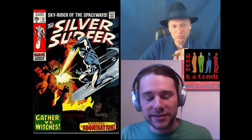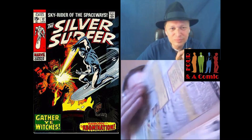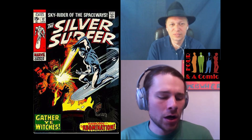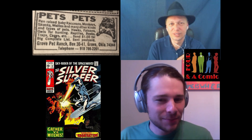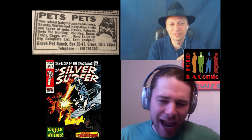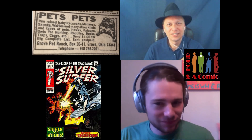Flipping through this today, I came across one of those spread pages of all the little gimmicks and stuff you can buy — the old school mail-away ads. The first one that popped up to me is Pets Pets: pen-raised baby raccoons, monkeys, skunks, wolves, and other kinds of pets. Not only that, you can get hawks, falcons, and owls for hunting, as well as reptiles — though it doesn't specify what kind.